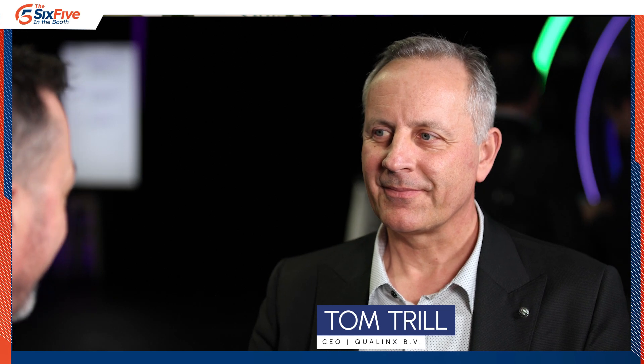Hello and welcome. This is the 6.5 in the booth coming to you live from Mobile World Congress. We're on the Four Years From Now Pavilion and I'm joined by Tom Trill, the CEO of Qualix.